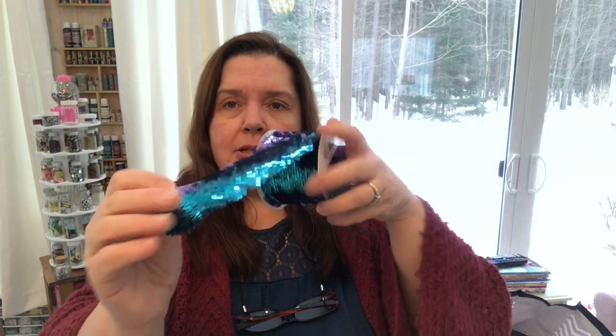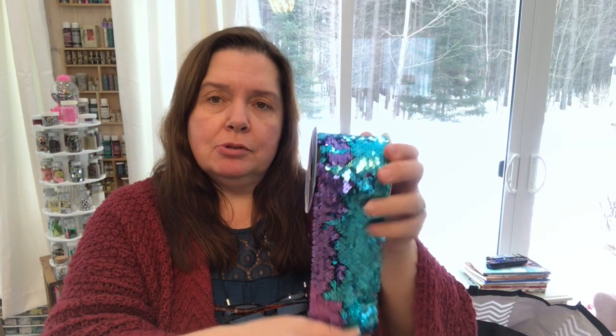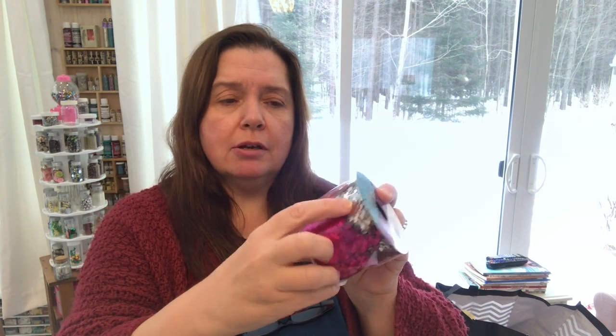Another fun crafty item that I finally see at my Dollarama — Stacy, I believe you're the one who told me about this — it's the two-way sequin ribbon. This is new at my Dollarama. The sequins change color depending which way you touch them, like those purses and pillows a lot of people were buying. I found blue and purple, fuchsia and silver, silver and red, teal and silver, and gold and black, which I thought was really nifty.